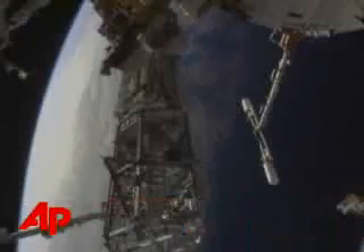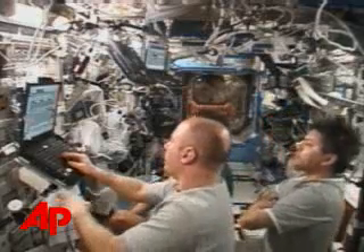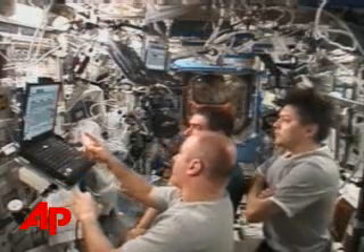A hundred years ago, if your toilet wasn't working, there was probably still an outhouse out back. But that's certainly not an option for a trio of astronauts on the International Space Station. One toilet on board is broken, meaning when it's time to go, astronauts are using a backup system that involves a bag-like collection.